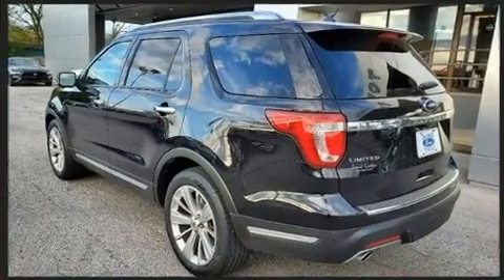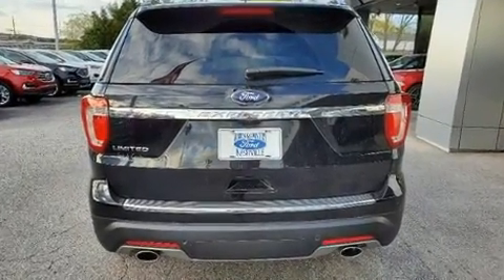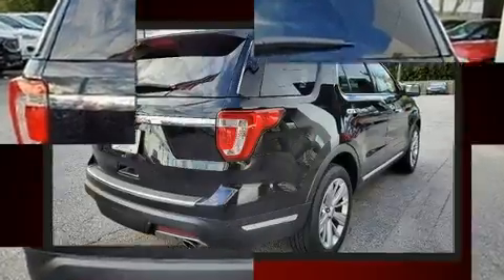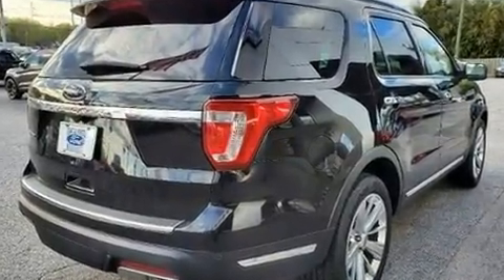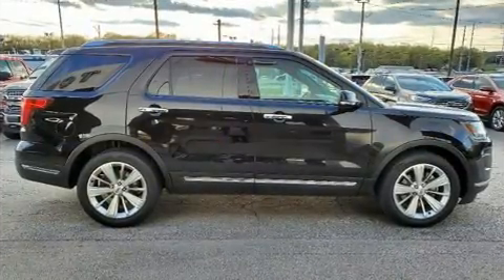A wealth of standard features mean that you no longer have to sacrifice, like leather upholstery, heated and ventilated seats, front and rear air conditioning, fully automatic headlights, a power rear cargo door, blind spot sensor, and power seats.